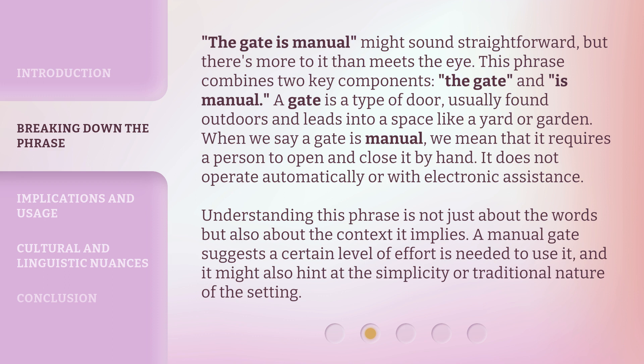The phrase 'the gate is manual' might sound straightforward, but there's more to it than meets the eye. It combines two key components: the gate and 'is manual.' A gate is a type of door usually found outdoors that leads into a space like a yard or garden. When we say a gate is manual, we mean that it requires a person to open and close it by hand — it does not operate automatically or with electronic assistance. A manual gate suggests a certain level of effort is needed, and it might also hint at the simplicity or traditional nature of the setting.